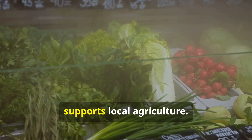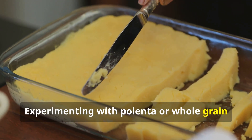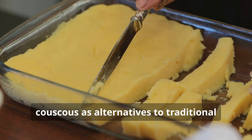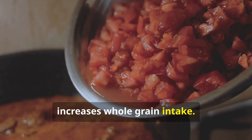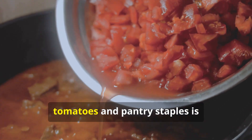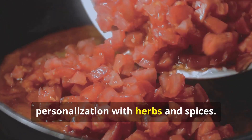Preparation and budget tips: Incorporating seasonal vegetables not only enhances flavor but also reduces costs and supports local agriculture. Experimenting with polenta or whole grain couscous as alternatives to traditional pasta diversifies meal options and increases whole grain intake. Crafting tomato sauce from canned tomatoes and pantry staples is budget-friendly and allows for personalization with herbs and spices.